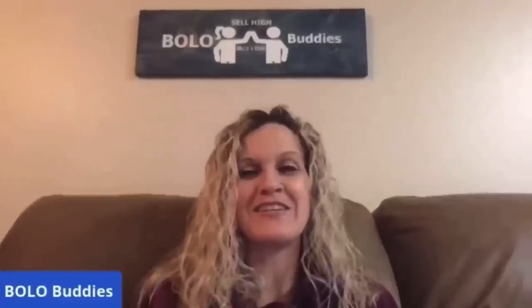$600 for a My Little Pony. Amazing, right? Hey Bella Buddies, thanks for watching.